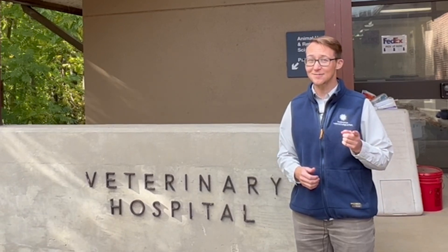What do you think it looks like on the inside of a veterinary hospital? Does it look like your doctor's office? Let's go explore and find out!